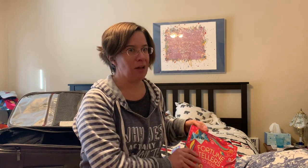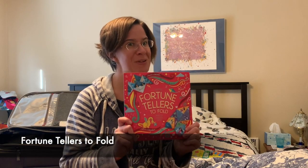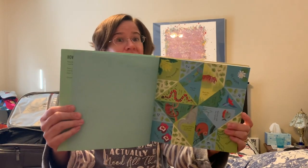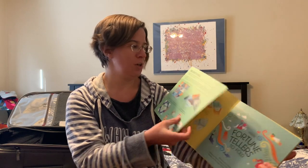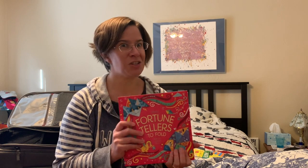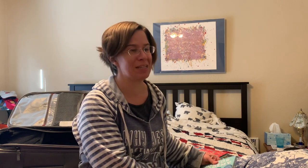Who remembers these awesome fortune tellers that you fold up and tell your fortune with? This book is chock full of sample fortune tellers and you simply tear out the page and fold it up according to the directions in the front of the book. There are some blank ones in the back so that you can even make your own. Such a fun idea and something so fun to pull out before Thanksgiving dinner when the whole family is gathered around.